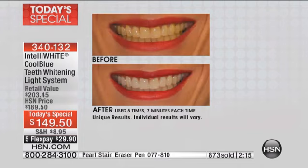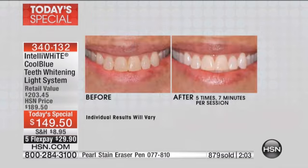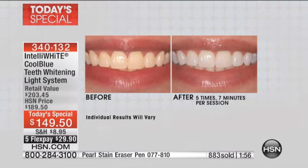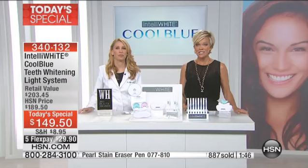As we approach a thousand sold, I really hope you will try Intelli White if you haven't. This is an amazing system — how many years have we been doing this? Almost five years. It's a really long-standing successful product category because it works. We recently introduced the blue light technology to amplify the benefits even further, and this is a price you won't see again for the rest of the year.